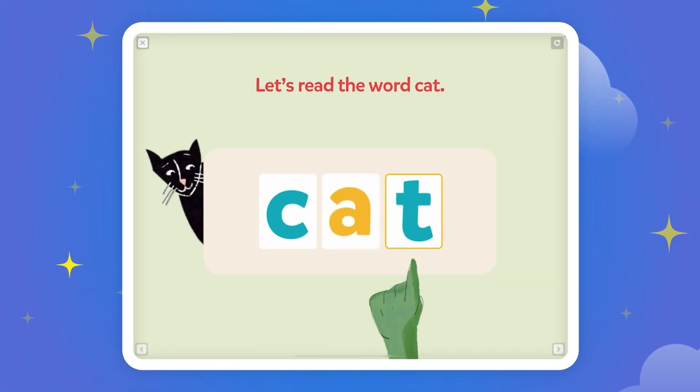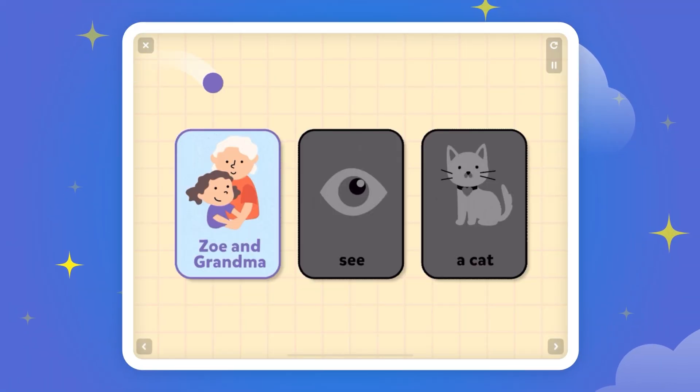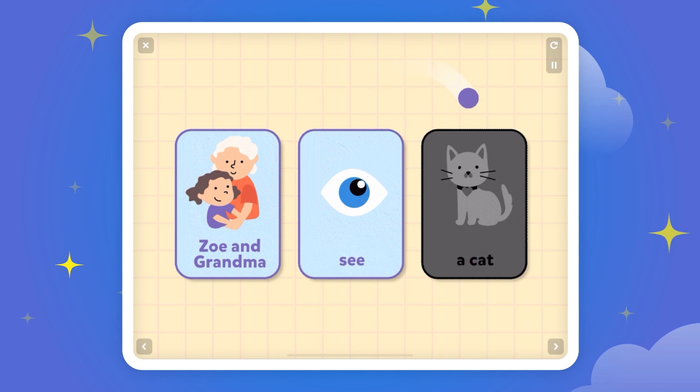A-T. Cat! Zoe and Grandma see a cat. Meow!